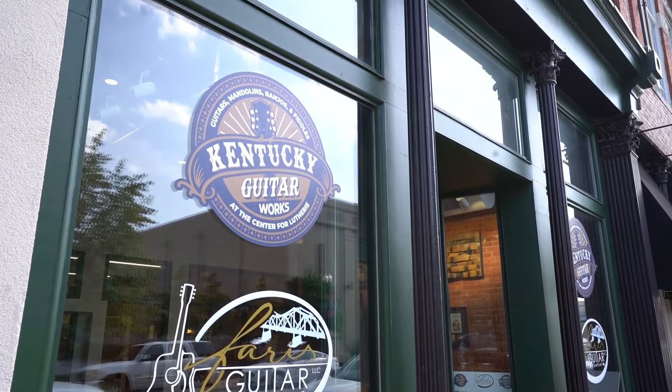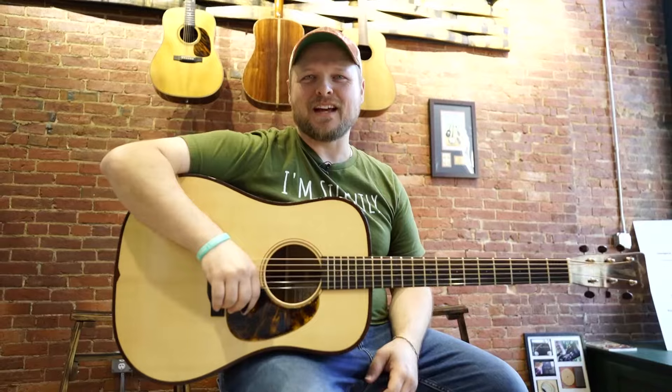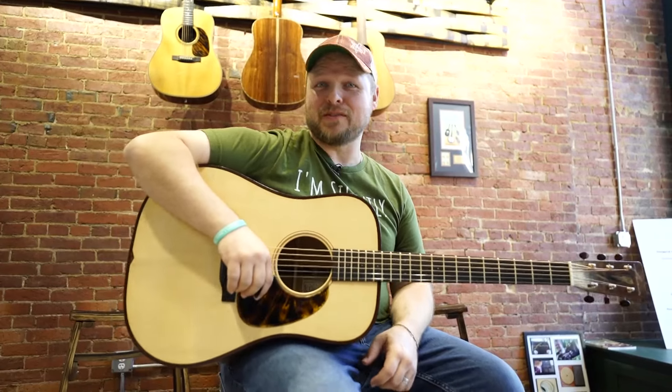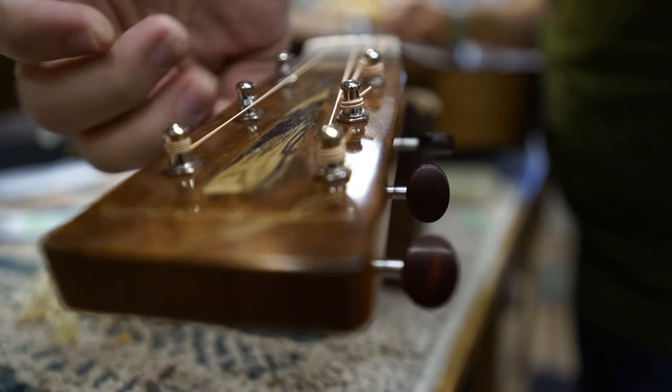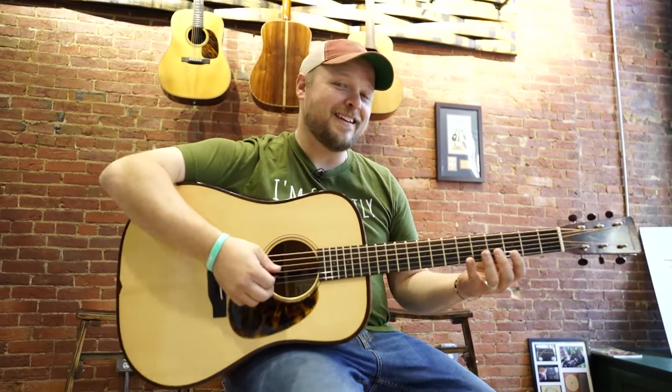Beyond this storefront in historic downtown Owensboro. I'm Rick Ferris. I'm a bluegrass artist and a bluegrass luthier. A luthier is a maker or repairer of stringed instruments, and that's me.